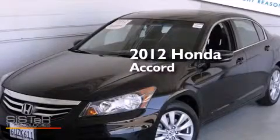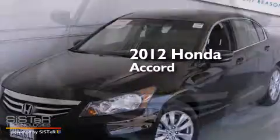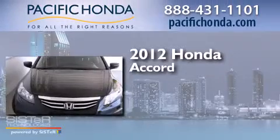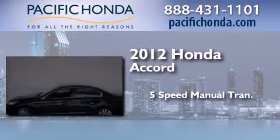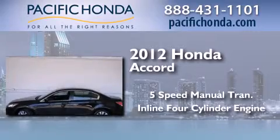This is a certified pre-owned 2012 Honda Accord. This four-door sedan has a five-speed manual transmission and an inline four-cylinder engine.